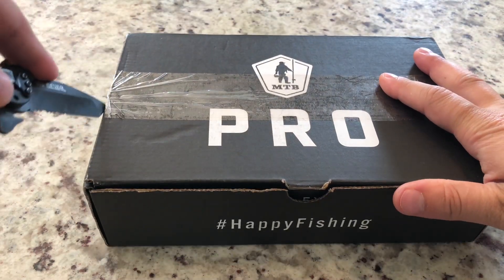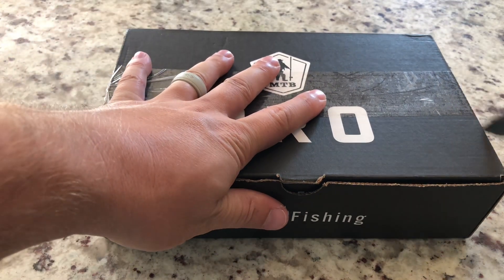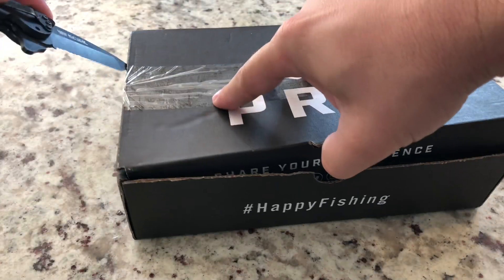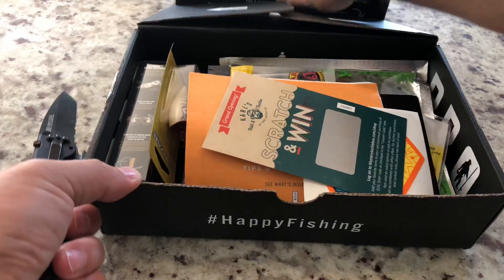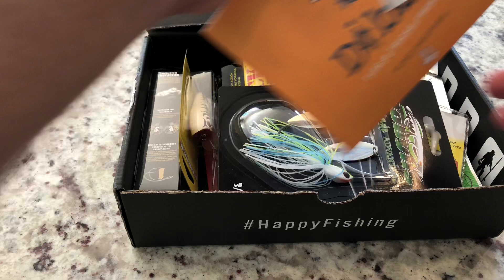This is a bass box here, like normal. Should be a good box — I'm anticipating that. Alright. Scratch and win — I'll do that later.